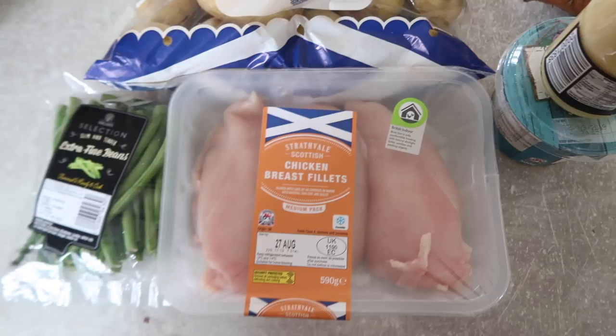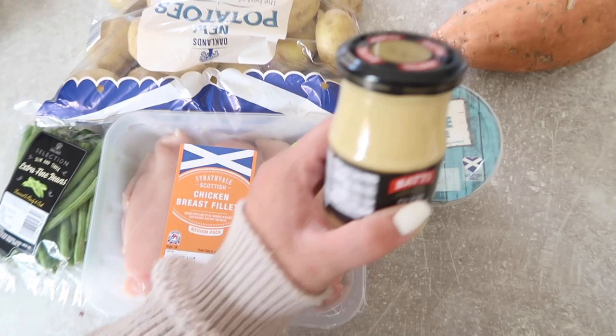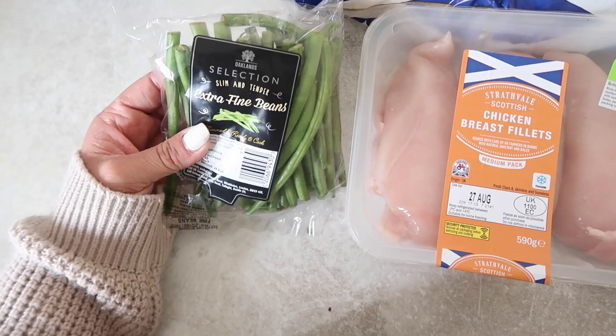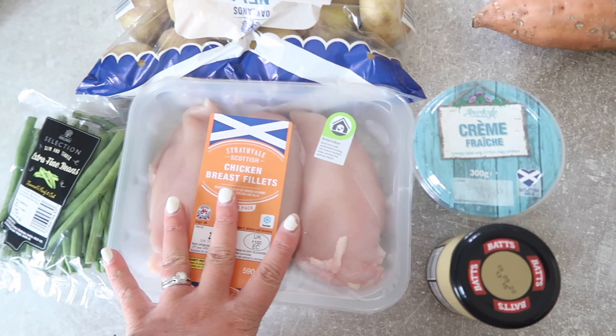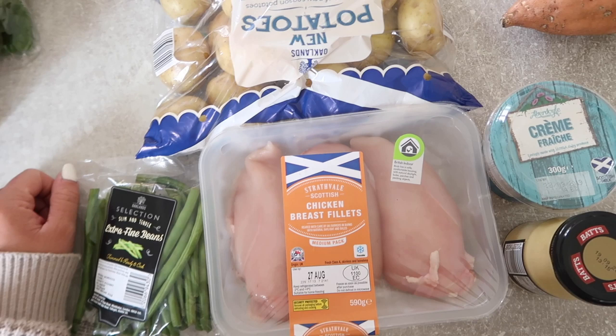The next meal is chicken tarragon with potatoes. Butterfly your chicken breast and pan-fry it, then add a tablespoon of Dijon mustard and an equal tablespoon of crème fraîche. Boil your green beans, cut your new potatoes, toss them in fry light with salt and pepper, and roast them in the oven. When the chicken is done, put it into the crème fraîche and Dijon mustard mix — don't have it going too hot — then top with dried tarragon. It's a lovely, not-too-fussy meal and definitely one of our favorites.